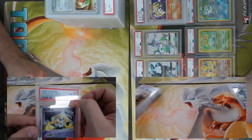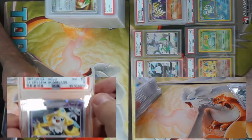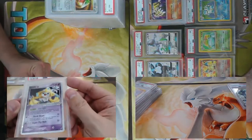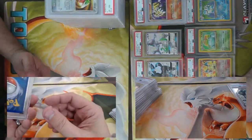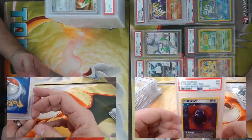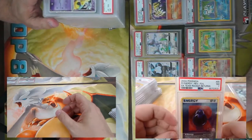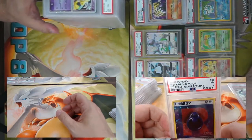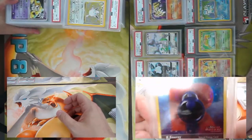Got Jirachi EX from Crystal Guardians — the case is a little scuffed but it's a beautiful card. I've got a reverse holo R Energy from Team Rocket Returns, came back a seven. I love the reverse holo patterns on these — the holo pattern has all of the energy symbols.